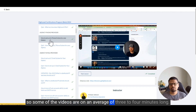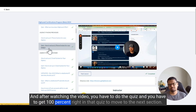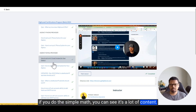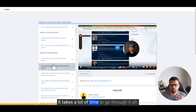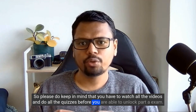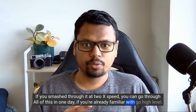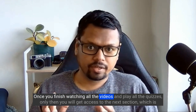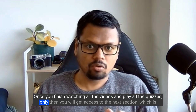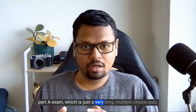Each sub-section contains a video averaging three to four minutes long, followed by a quiz. You have to get 100% correct on each quiz to move to the next section. If you do the simple math, it's a lot of content and takes a lot of time. You have to watch all the videos and complete all the quizzes before you can unlock the Part A exam, which is a very long multiple choice quiz.